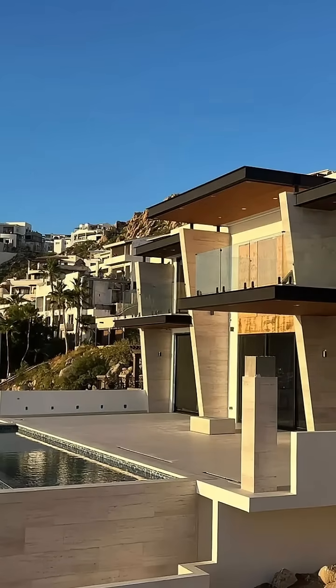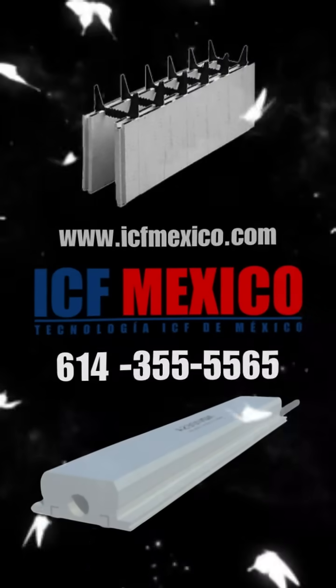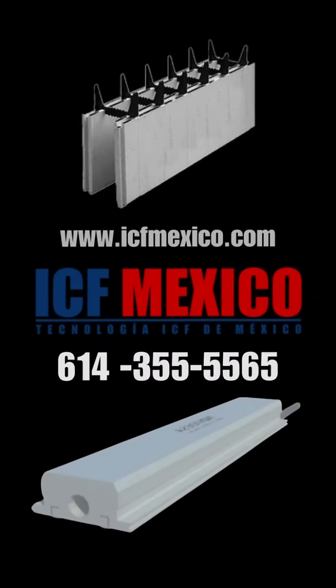Build smarter, build better, build with ICF. Contact us today to learn how we're redefining luxury homes in Los Cabos.